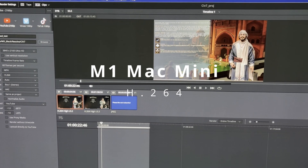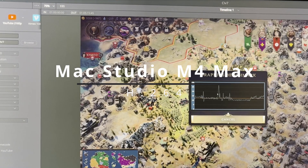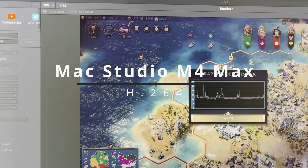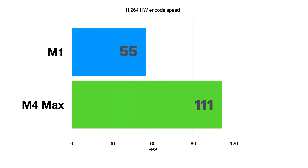First off, H.264. The M1 took 5 minutes 41 seconds to export video whereas the M4 Max took 2 minutes 50 seconds. Translated into frames per second, the M4 Max is exactly twice as fast as the M1. Importantly, the Max variants have always come with 2 hardware encoders whereas the base models had just one. Therefore, disappointingly, there is no generational improvement in H.264 export speed between the M1 and the M4.